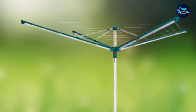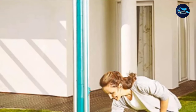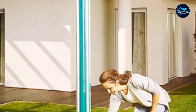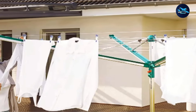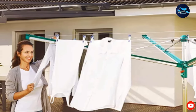The dryer is made from rust-proof aluminum, considered one of the most environmentally friendly metals because it can be recycled infinitely, and high-quality durable plastic of which between 5 and 15% is formed from recycled materials. It'll become a staple of sunny laundry days in your garden and a great reminder of how easy it is to make more eco-friendly choices in our day-to-day lives.